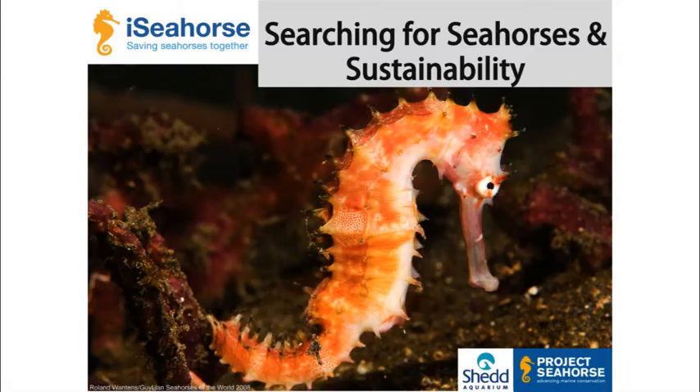Thanks everyone for coming. I'm really excited today to talk to you about my favorite animal in the ocean, the seahorse. I'm a PhD student at UBC and I've been studying seahorses for about four years, a little bit before I came to UBC and a little bit while I've been here. I've studied seahorses in Brazil, in the Caribbean, and also in Thailand.